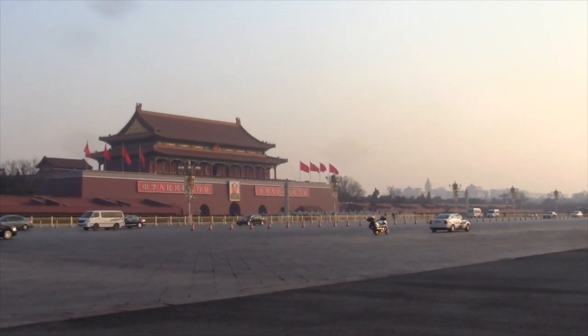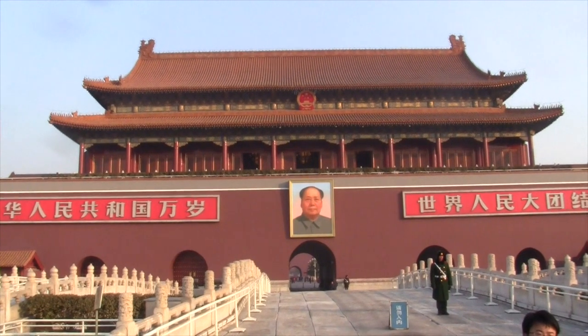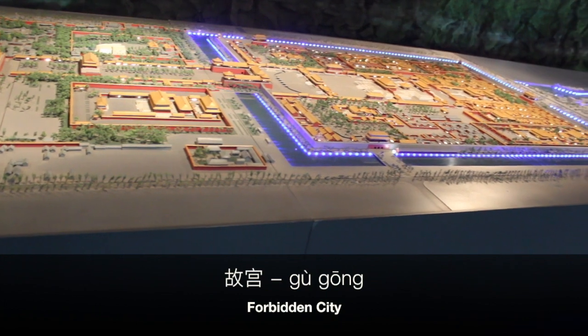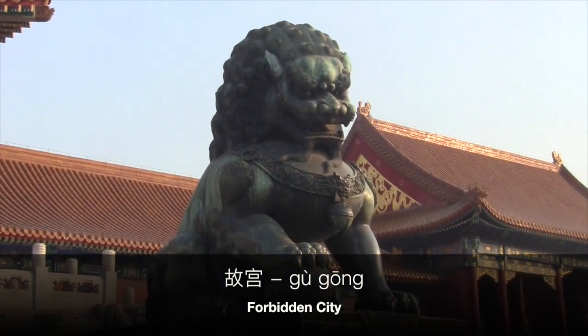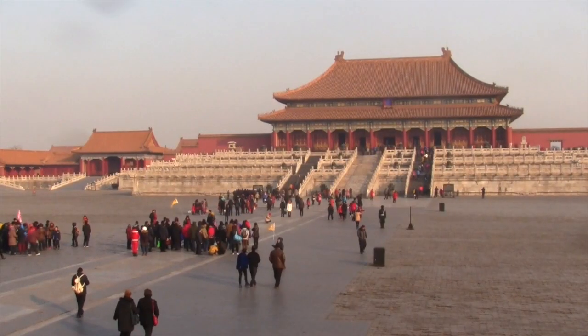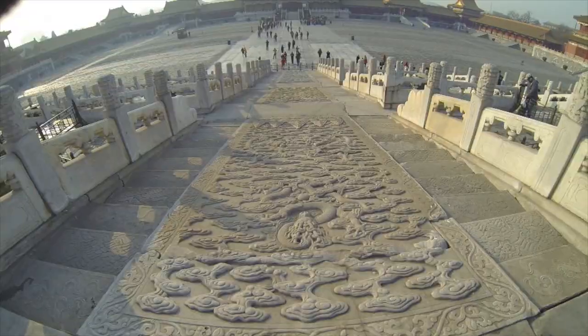Cross another major street and you'll get to Tiananmen, the Gate of Heavenly Peace. This is the entrance to the Forbidden City, once home to the emperors of the Ming and Qing dynasties, which served as the political center of China for just under 500 years.